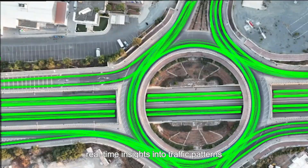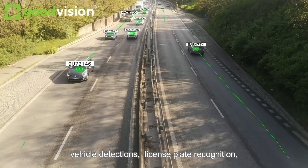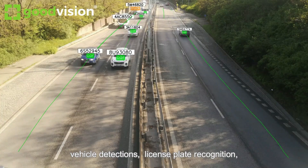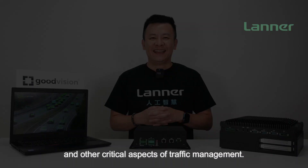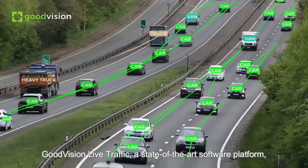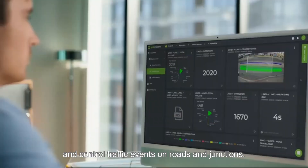Harnessing the power of AI deep learning algorithms, our solution provides accurate real-time insight into traffic patterns, video detections, license plate recognition, pedestrian tracking, and other critical aspects of traffic management. Good Vision Light Traffic is a state-of-the-art software platform which empowers you to effortlessly monitor and control traffic events on roads and junctions.